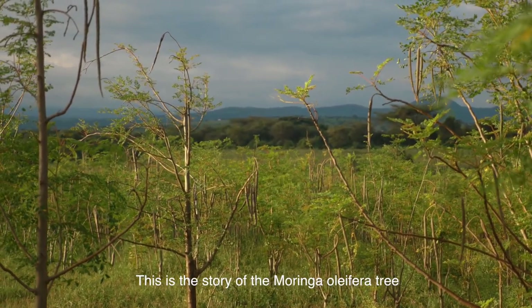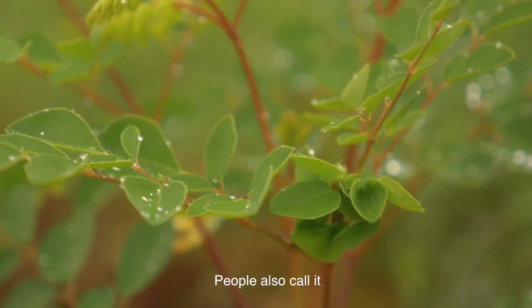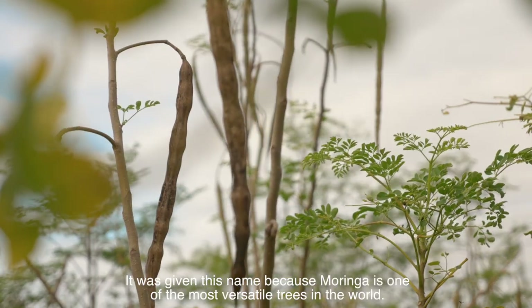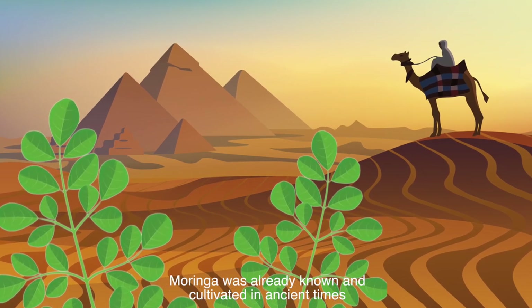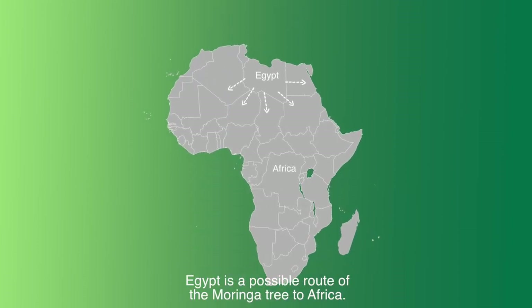This is the story of the Moringa Olifera tree in Tanzania. People also call it the miracle tree. It was given this name because Moringa is one of the most versatile trees in the world. Moringa was already known and cultivated in ancient times in Egypt, Greece and Rome. Egypt is a possible root of the Moringa tree to Africa.